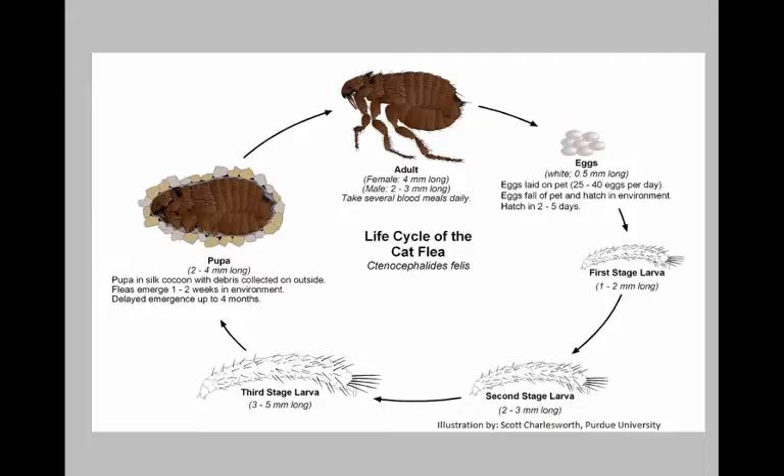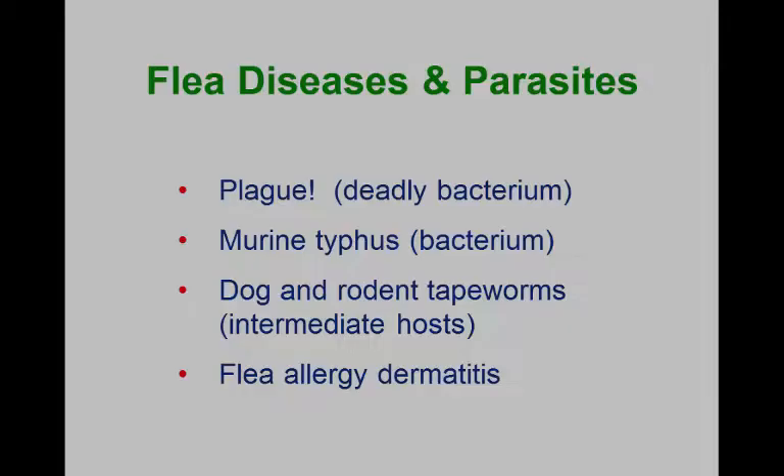The flea life cycle from egg through the pupa can take as little as about three and a half weeks. And if you've got an adult flea laying 25 to 40 eggs per day over a couple of month period, you could have hundreds of fleas in no time at all. You really need to prevent fleas — make sure that the cats and dogs have preventive materials on them.